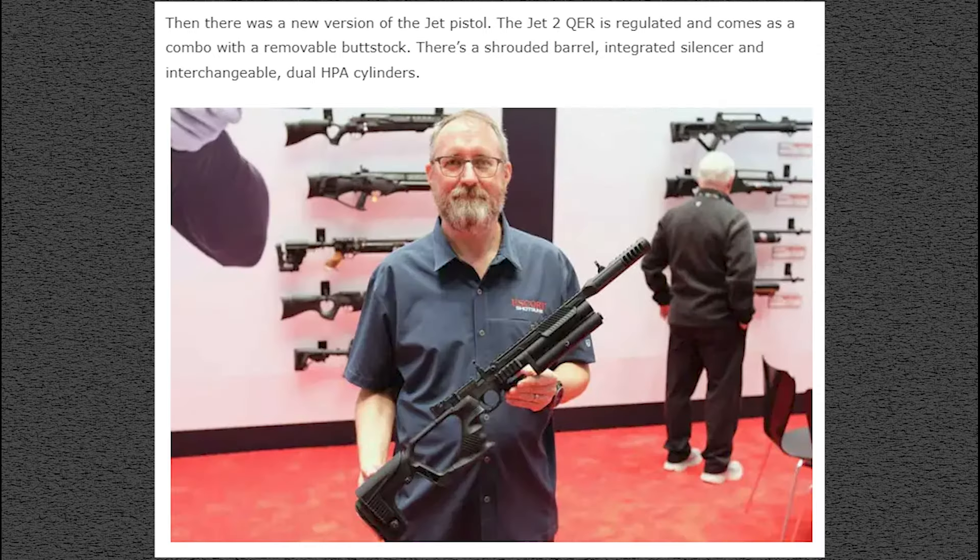Now we're moving on to Hotson. We knew this was coming — this is the Jet2 QER, aka the Jet3 that everybody's been waiting for. It's coming over to America so they tinkered with the name. The Jet2 QER here in America, Jet3 overseas. The main thing is it's regulated and comes with a removable buttstock. The barrel is shrouded with an inner gated silencer and interchangeable dual HPA cylinders, which is normal for the Jet1 and 2. We still don't know exactly when it's coming, but it is on Hotson USA's website.